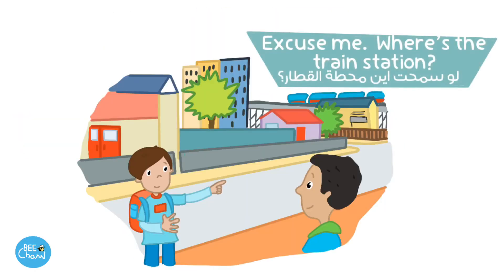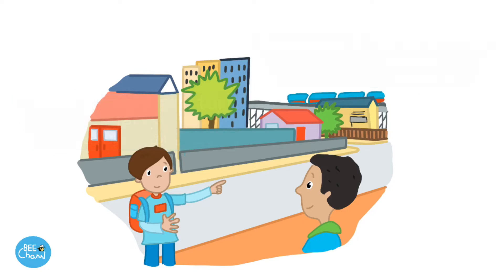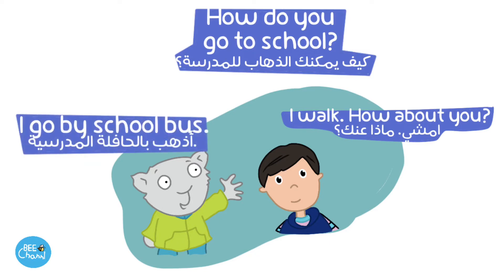Excuse me. Where's the train station? Walk straight and turn left. How do you go to school? I walk. How about you? I go by school bus.